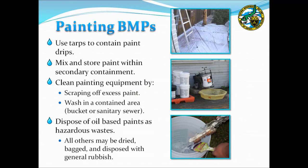When a painting project is conducted at your facility, ensure BMPs are implemented. The painted area should be contained so drips are easily cleaned up, and paint should be stored and mixed over secondary containment. When the painting operation is completed, brushes and instruments may be cleaned by scraping off excess paint and washing into a bucket or the sanitary sewer. Most paints can be disposed of by drying them out, bagging them, and placing them with general rubbish. However, oil-based paints should be disposed of as hazardous waste.